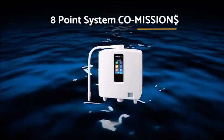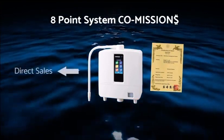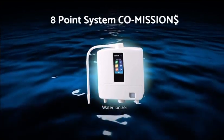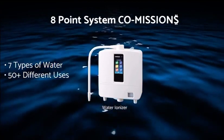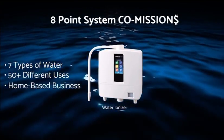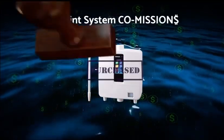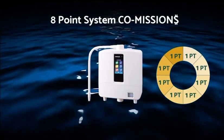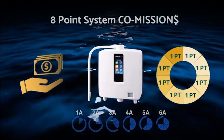What we have here is an eight-point commission structure. This is a patented system, which means you get paid on direct and indirect machine sales. We are selling ionizers that produce seven types of water and have over 50 different uses. That comes with a free optional home-based business as well. Each time a machine is bought, eight points are paid out to distributors like me and you. Depending on what your rank is, that will determine what your commission is per sale.